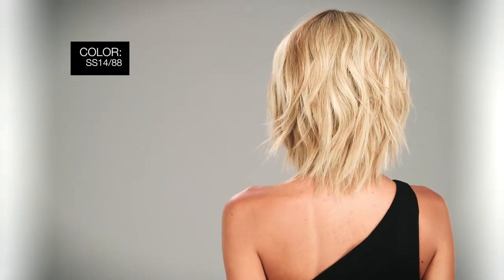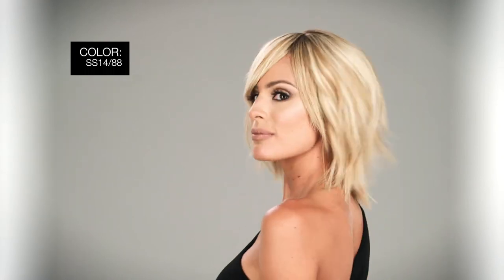I'm wearing color SS 1488 Golden Wheat — golden blonde with pale blonde highlights in a dark root. Master the Art of Chic with hair you have to feel to believe. Thanks for watching and be sure to subscribe to our channel.